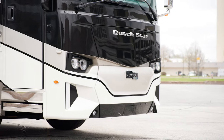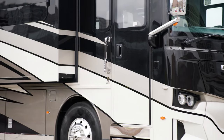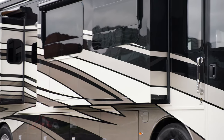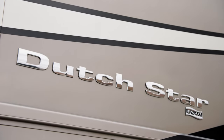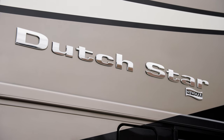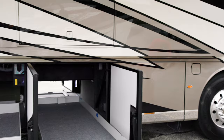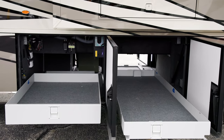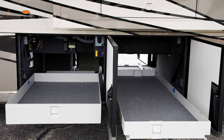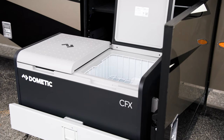The 2023 Dutch Star features new exterior graphics and your choice of four full-paint masterpiece finishes, including Bayshore which you see here. The industry-exclusive graphics are made possible by BASF and industrial finishes. As mentioned earlier, the basement storage on the patio side is full height thanks to the dinette and HWH slide. An optional Dometic freezer is available on a slide-out tray beneath the coach as well.